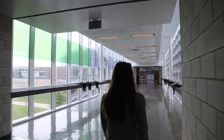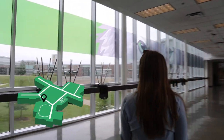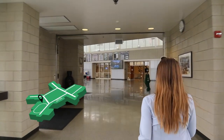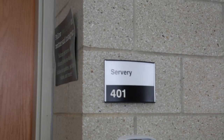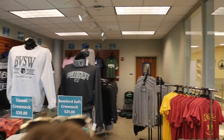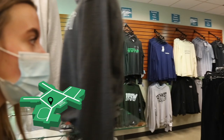Now we have reached the heart of our school. The commons and courtyard is where you'll eat lunch. The kitchen is where you can get drinks, snacks, and of course, meals. The Diner is our school store that offers a variety of Southwest gear and other items.